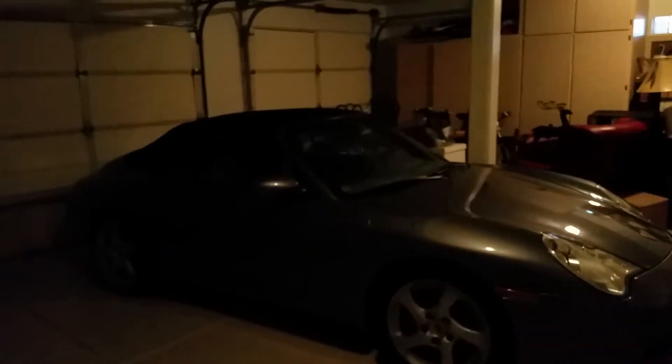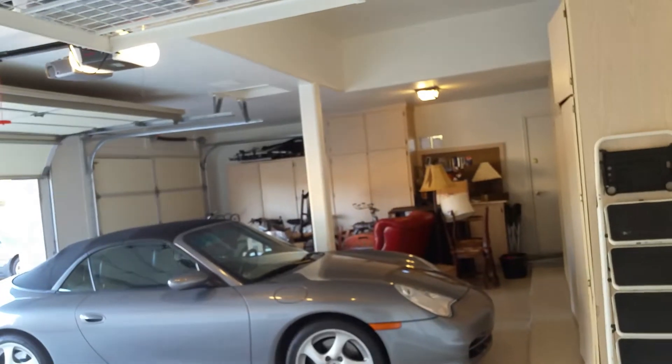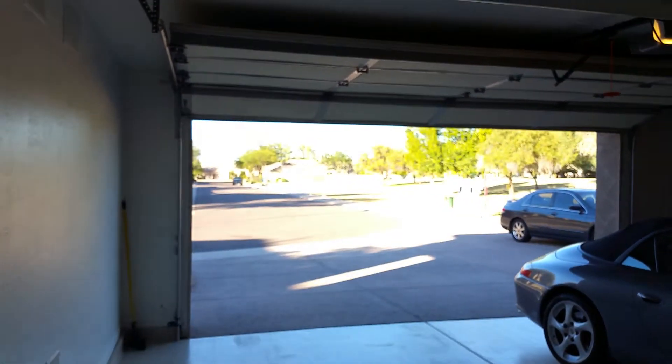Now panning back over to the garage — you've got a nice three-car garage complete with storage racks, storage closets, storage cupboards, a workbench, and side access door, which comes in handy. There's a Trane furnace and air conditioning units — the Porsche does not convey. The floors are nice and clean, epoxy coated. Nice three-car garage with nice parking access.